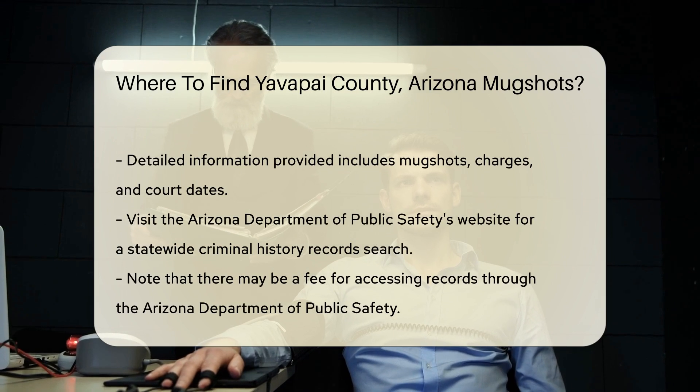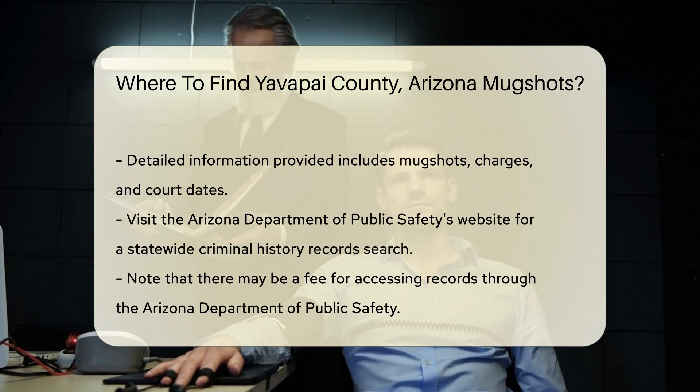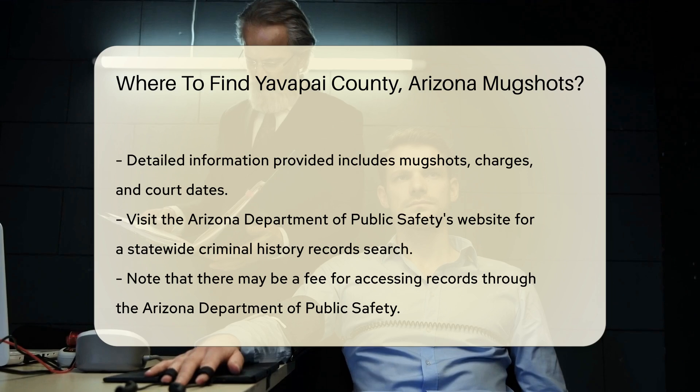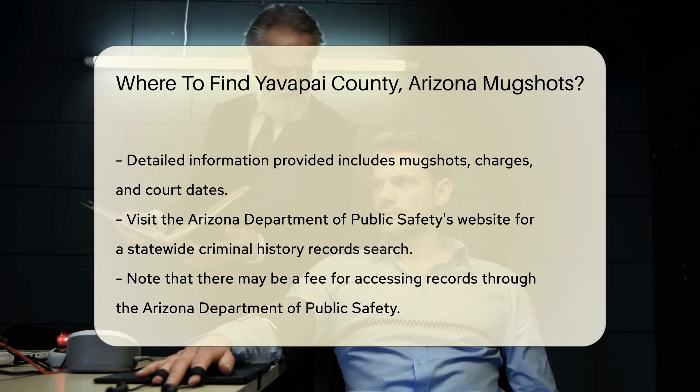If you prefer a more comprehensive search, visit the Arizona Department of Public Safety's website. They offer a statewide criminal history record search, which includes mugshots from Yavapai County. Note that there may be a fee for this service.